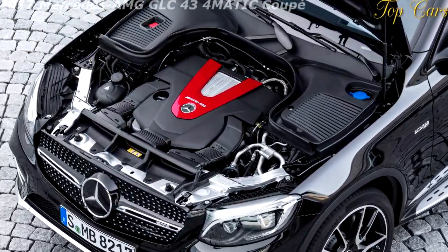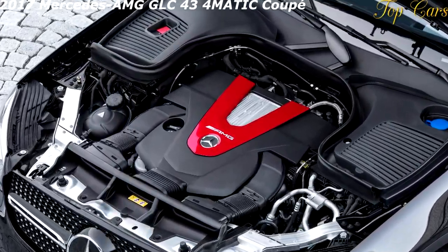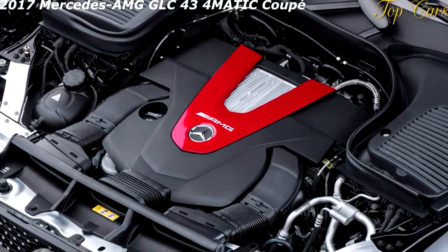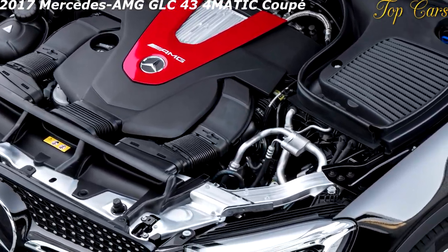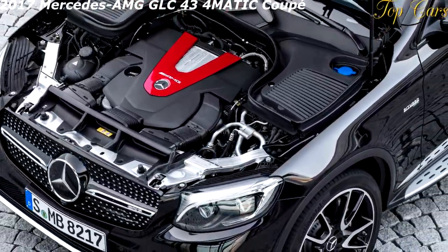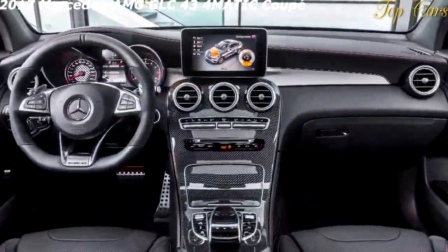Coupled with the spread of Mercedes-AMG's welterweight 43 model designation, this high-performance GLC-class compact luxury SUV seemed inevitable. Fortifying the 2017 GLC43 with a twin-turbocharged six-cylinder engine, the AMG folks painted a bullseye on Porsche's comparison-test-winning Macan GTS, landing slightly on the softer side but with a more harmonious package.